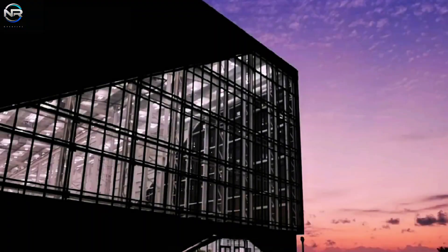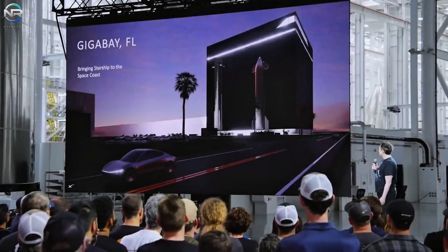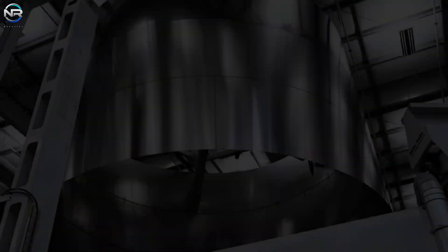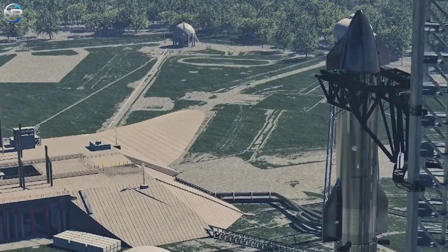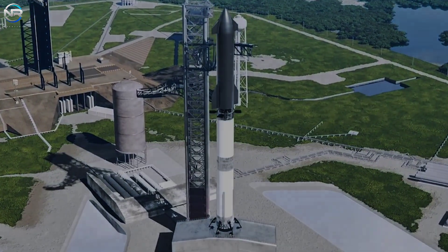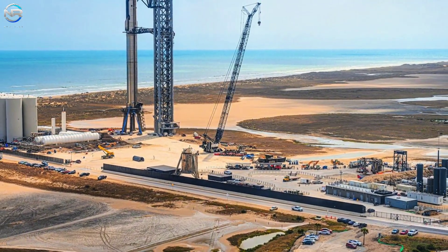Florida currently lacks the capacity for Starship manufacturing, necessitating the transport of vehicles from Texas. To bridge this gap, SpaceX has begun construction on a gigafactory in Florida for assembly, and plans to build a star factory for full-scale production. However, this will take time. Having a launch pad alone is not enough — limitations arise from the lack of manufacturing, transportation, and logistics. If these components are developed in concert, LC-39A could become the foundation for frequent Starship launches, supporting SpaceX's aspirations for rapid and reusable spaceflight. Thorough preparation will be crucial to ensuring a strong future for Starship activities in Florida.